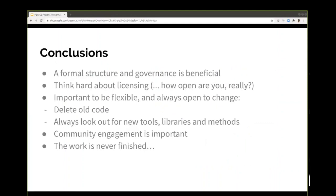In conclusion, one of the most important things is to have some formal structure and governance. You need to think carefully about licensing — especially when dealing with commercial partners, how open you really are can be very important. You should be flexible, always open to changing things, and willing to delete code even when people are attached to what they've written. Look out for new tools, libraries and methods, and keep engaging with the community. The work just goes on — it's never finished, it's a continuous work in progress.